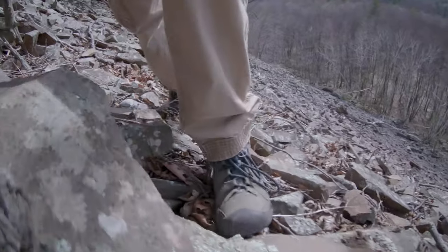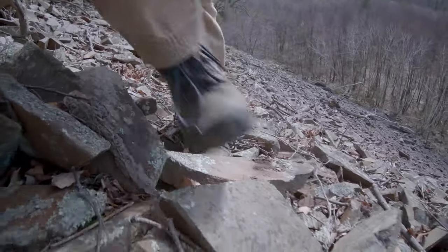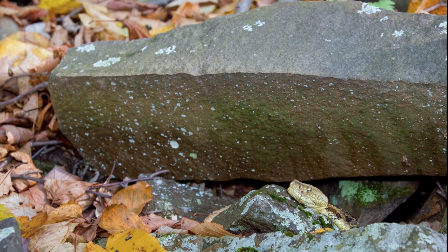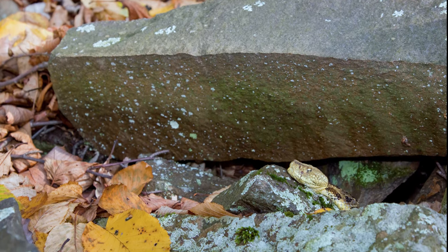Talus dens are made up of a pile of loose rocks that accumulates at the base of cliffs. They are often difficult to traverse and can be overwhelming in size, but offer a haven for timber rattlesnakes and other snakes as well.